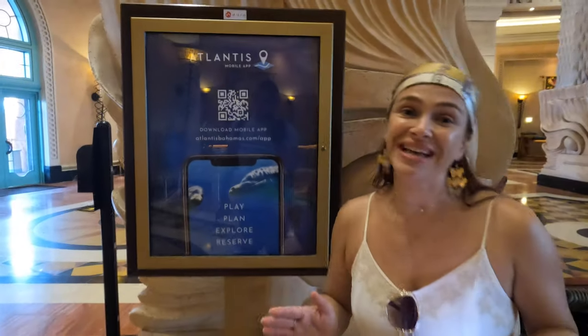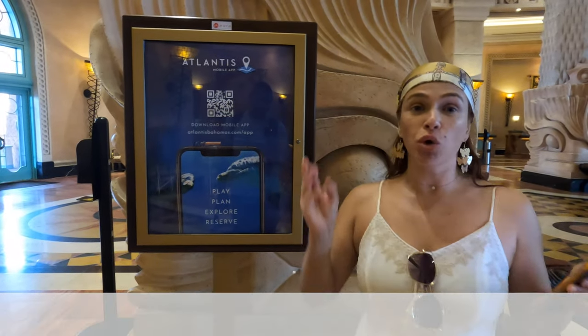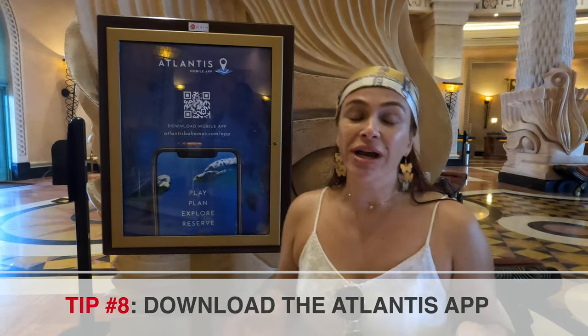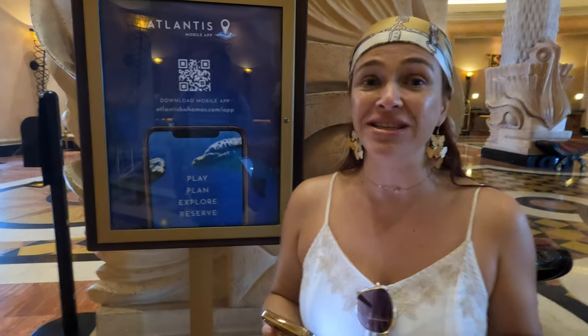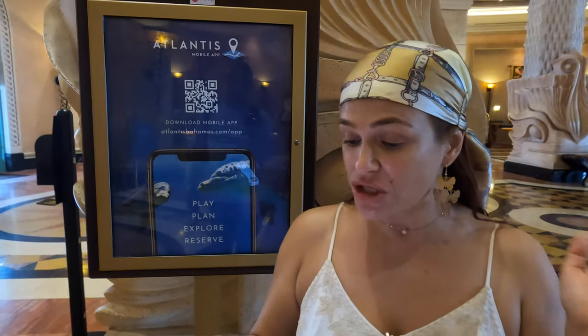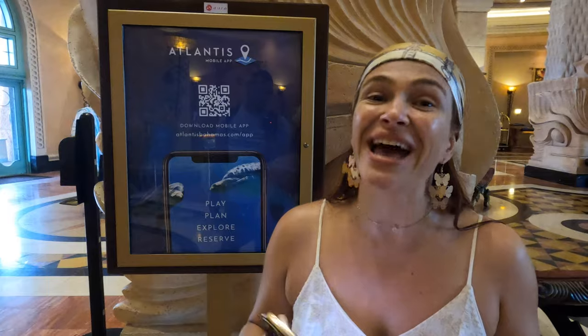Before you come to Atlantis, be sure to download the Atlantis mobile app from Google Play or the Apple Store. It features interactive GPS maps and shows you where you're located in real time with a GPS wayfinder. You can also make dining reservations, marine encounter reservations, dolphin encounter bookings, access self-guided property tours, and much more.